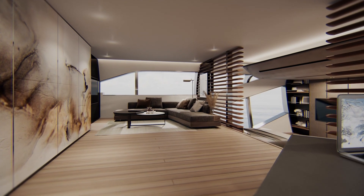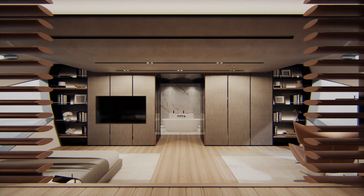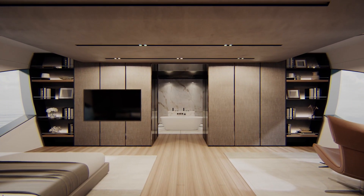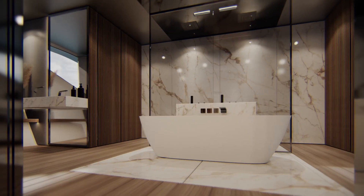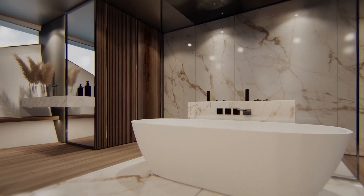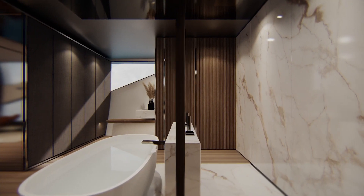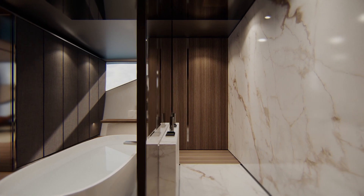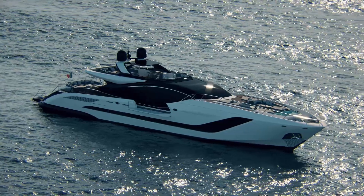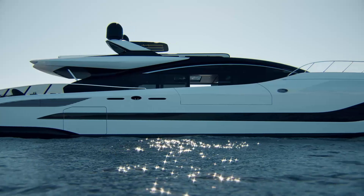The massive master suite is divided into a night area on the port side and a relaxed area on the starboard side — a real open space with a full beam transitional bathroom. The lower deck is conceived for guest use with multiple custom solutions: up to five cabins, four guest cabins and one full beam VIP, or alternatively a media room and a gym.